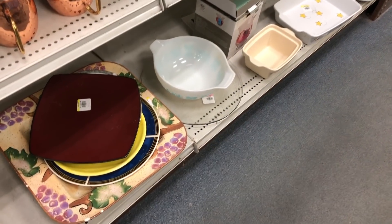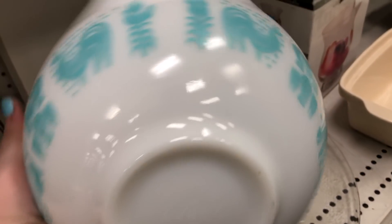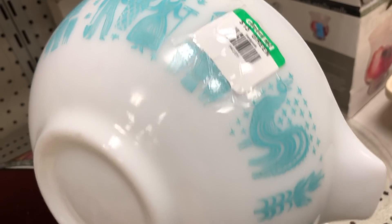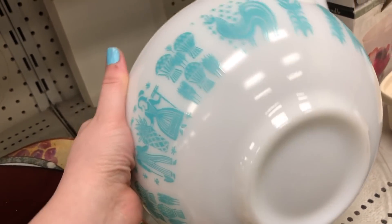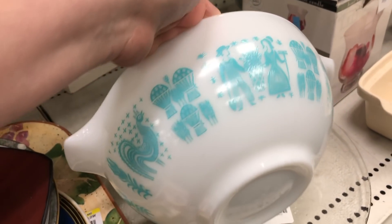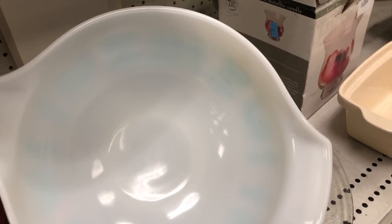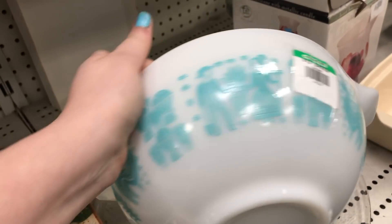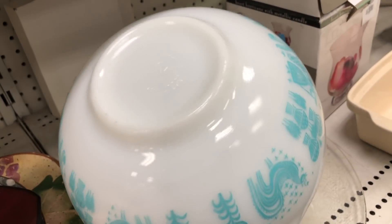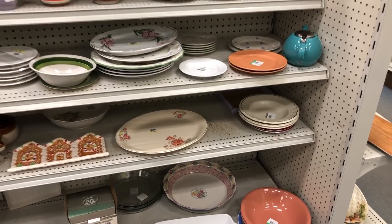I turned around and I could not believe what I saw on the bottom shelf. Yes, this is Butterprint Pyrex. It's a nice Cinderella bowl and it's in mint condition. They had $13 on it but I didn't think it was that bad because Butterprint is highly sought after. I don't resell Pyrex, I collect it, so I was so happy I came across this. I just kept looking around the edges and everything — I was in disbelief. I was thinking for sure I'd find some kind of damage on it, especially with this print being out on the shelf. Usually this is something they put up on their online auction site because they don't want us getting any good deals on them.